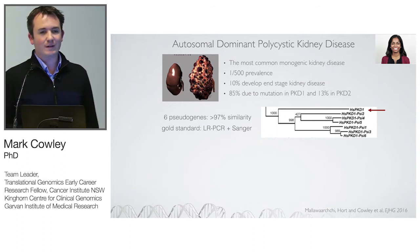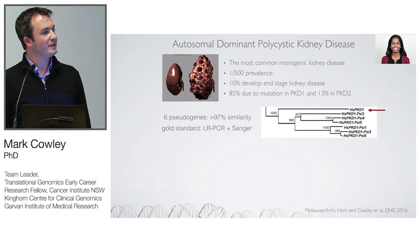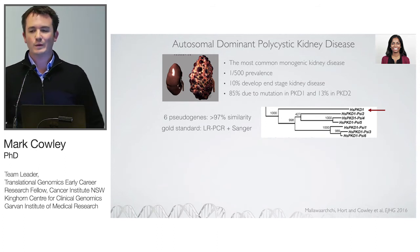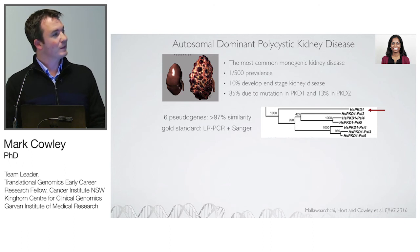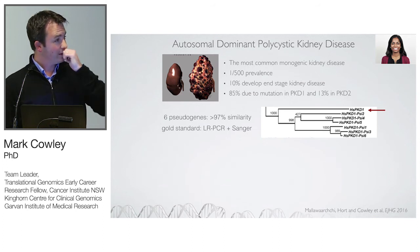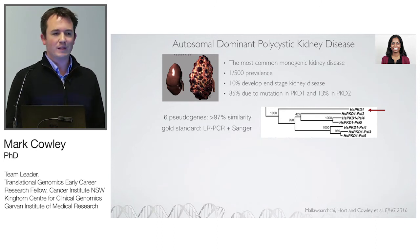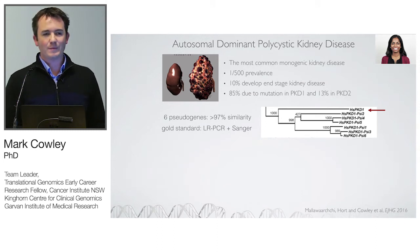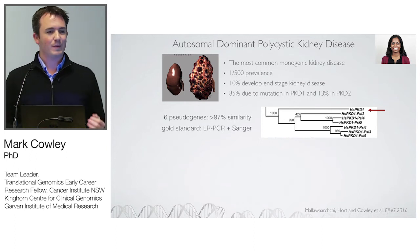Autosomal dominant polycystic kidney disease is the most common monogenic kidney disease, with a 1-in-500 prevalence. 10% end up with end-stage kidney disease leading to expensive dialysis. You might wonder why use whole genome sequencing for a disease characterised by just two genes — PKD1 and PKD2 — where 85% of cases are in PKD1. The answer is that PKD1 has six pseudogenes with over 97% sequence homology, making capture-based sequencing very challenging. The gold standard test is long-range PCR with 14 amplicons and Sanger sequencing, which is expensive and laborious.